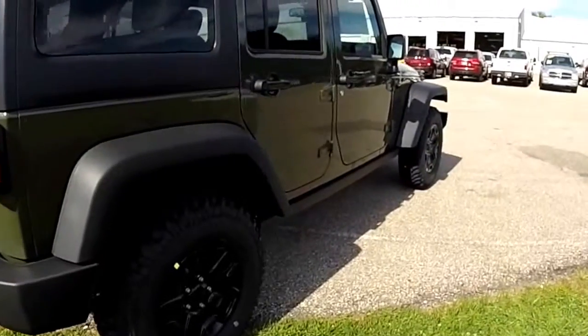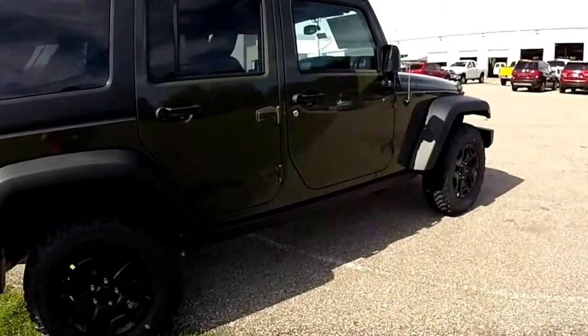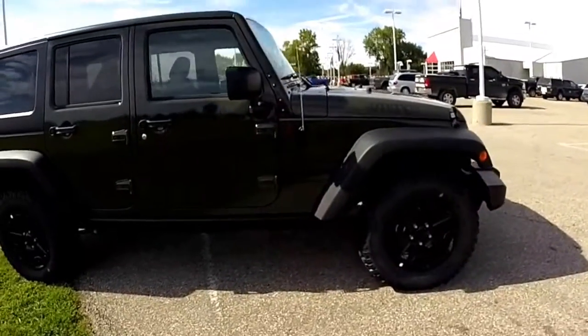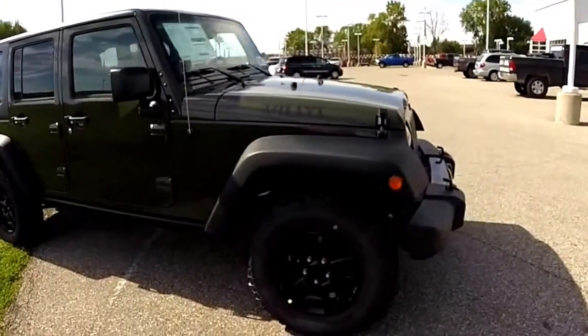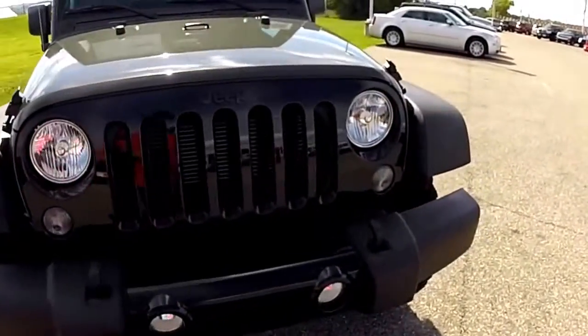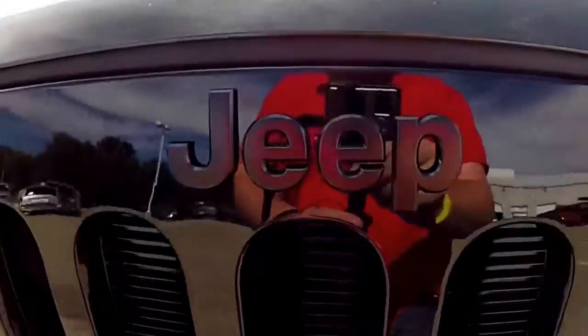This concludes our quick walk-around look at this 2015 Jeep Wrangler Unlimited Willys Wheeler. If you have any questions or would like to see this vehicle, please contact our showroom. One of our friendly sales staff will be more than happy to answer any questions you may have. And as always, thanks for watching.